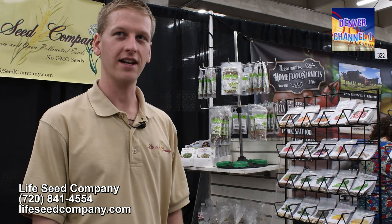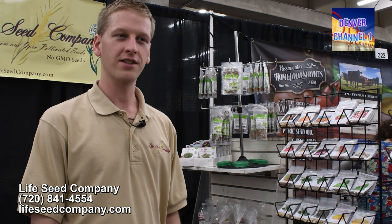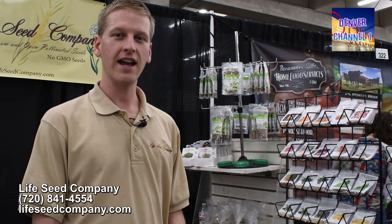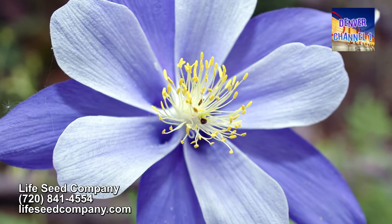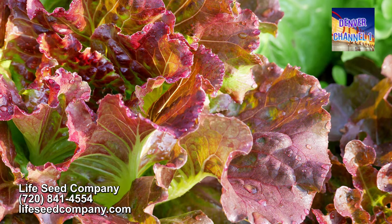Heirlooms are old and time-tested varieties. To be an heirloom, a plant first has to reproduce true to type, which means it'll grow the same variety next year that it grew this year, and the variety has to do that for at least 50 years before it gains the coveted title of heirloom. Every variety is a little different — some are just at 50 years old and there are some from the 1500s and 1600s.